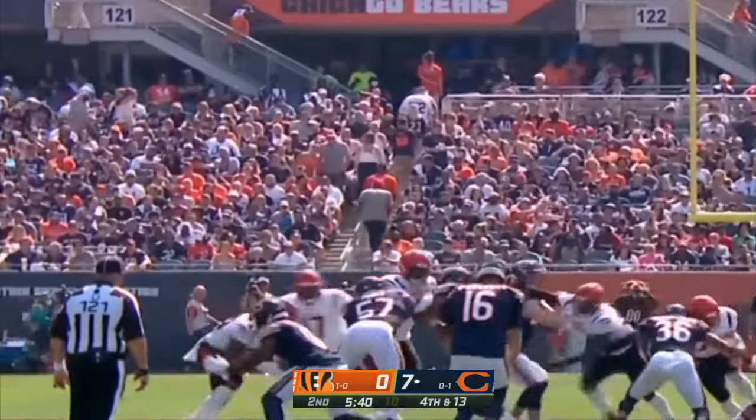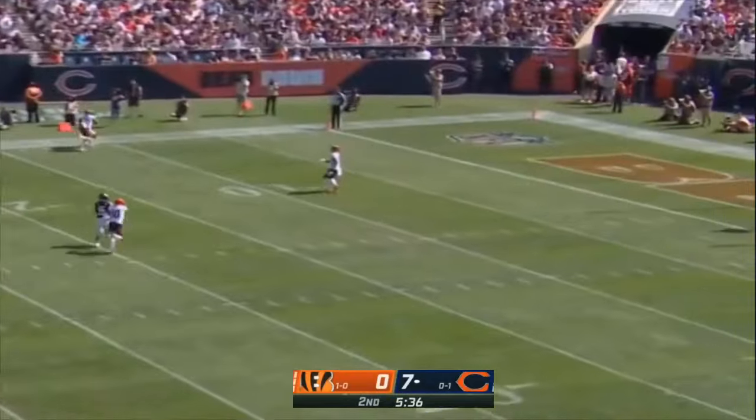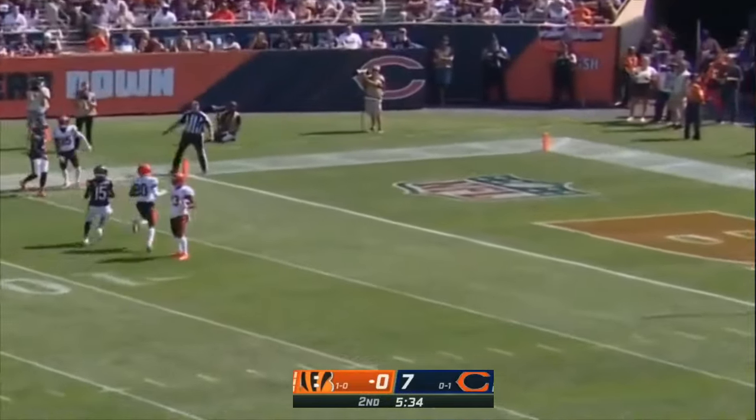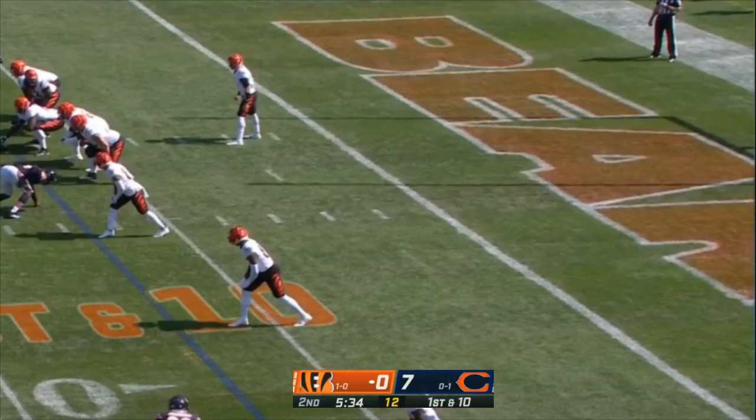Donnell ready to punt it away. Phillips waiting for Cincinnati to return — Phillips with a fair catch called. Loving this empty set, giving Joe a chance to work the pass game, especially the quick pass game.